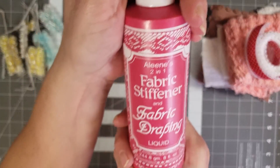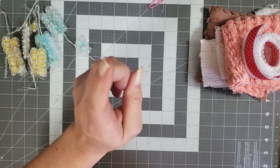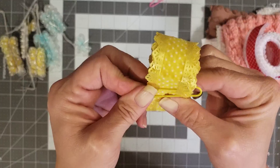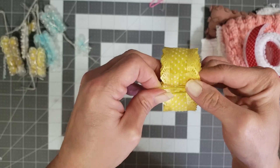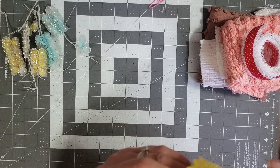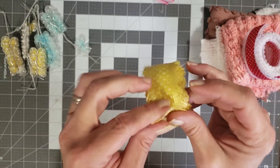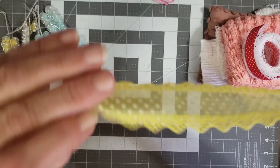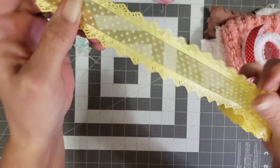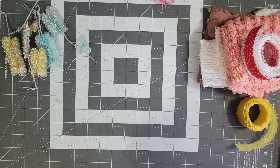She sent me some fabric stiffener — I've never used that and I can't wait to play with it. And then she sent me this cool yellow lace. Hang on, let me get my paper clip out. Look how pretty — so pretty! I love that gorgeous little yellow lace with the polka dots. Yay, I'm so excited to play with these!